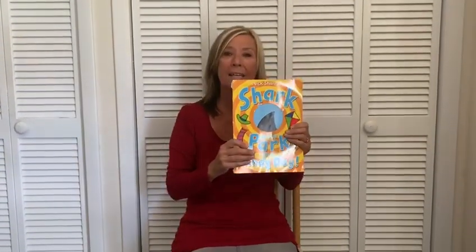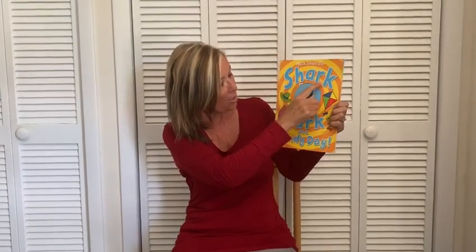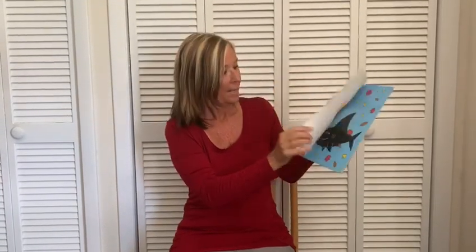I've got another book for you. It's all about Timothy Pope. Again, he's going to look through his telescope. This is called Shark in the Park on a Windy Day. Let's see what happens to Timothy Pope in this book.